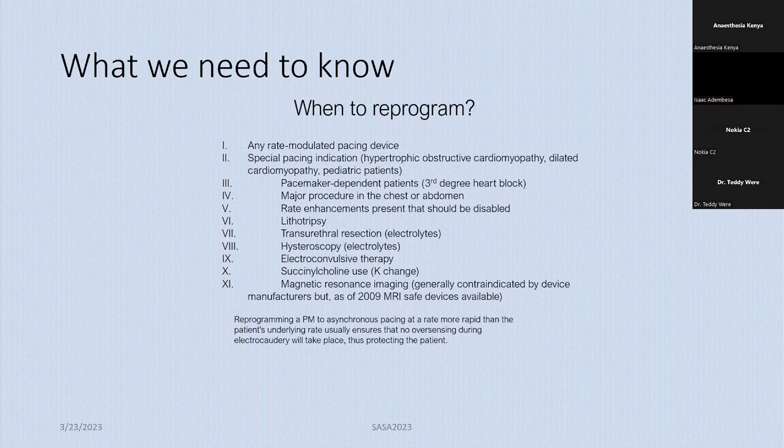When do we send this patient for reprogramming? Any rate-modulated pacing device — ideally you need to send to the cardiologist to reprogram it. Patients with hypertrophic obstructive cardiomyopathy, dilated cardiomyopathy, very low EF, or pediatric patients — these are very high risk patients if you interfere with the device. Always refer these patients to the cardiologist so that the device is reprogrammed before surgery.